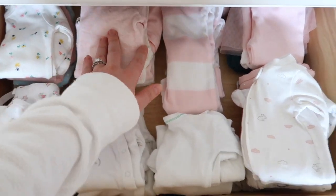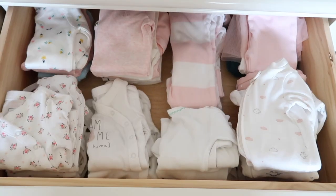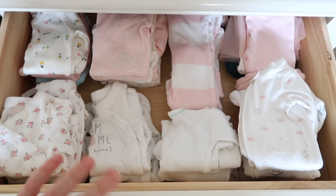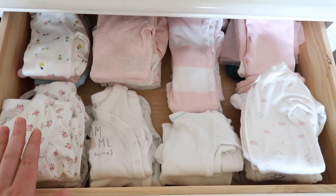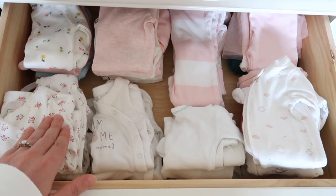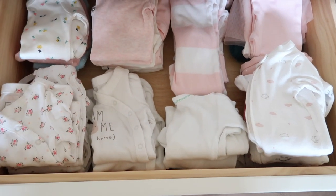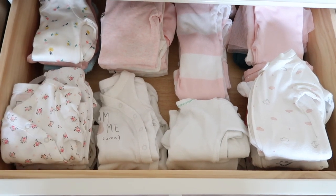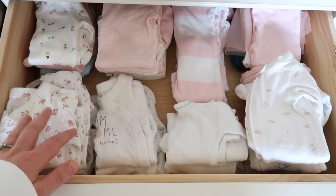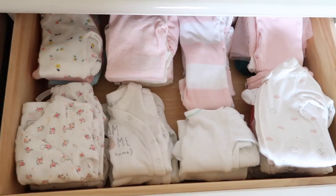This is a Baby Gap set with a pants option too, and then over here are some extra pants. I want to mention that I don't like to roll up any of my clothing - this is just how I fold laundry and how it gets put away. I know I could fit more in a drawer if it was rolled, but more isn't necessarily better. I'd rather have stuff I know I'm going to love and use.